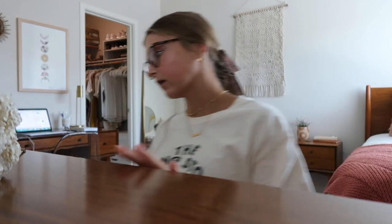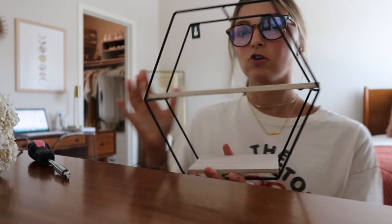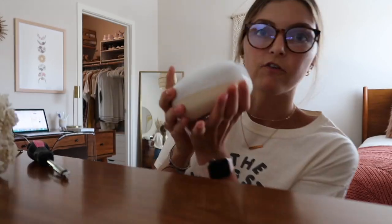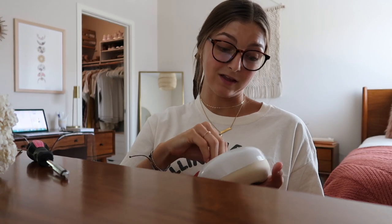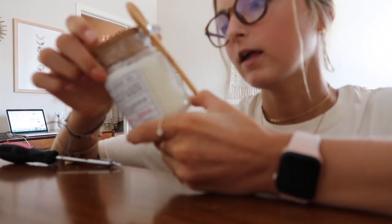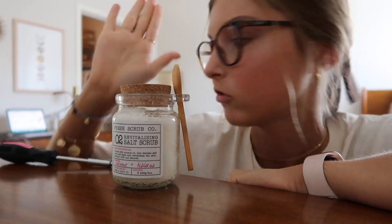Here's the haul from World Market for the hexagon shelves — I took the shelves off the wall because I'm going to be painting them gold. The first thing I got is this little candle that matches the colors well and smells good — a Caribbean coconut scent. I also got a little vase for fake flowers that matches the color theme, and a salt scrub that matches and is also something I can actually use.